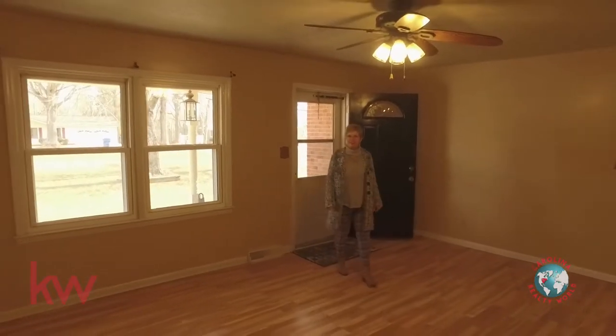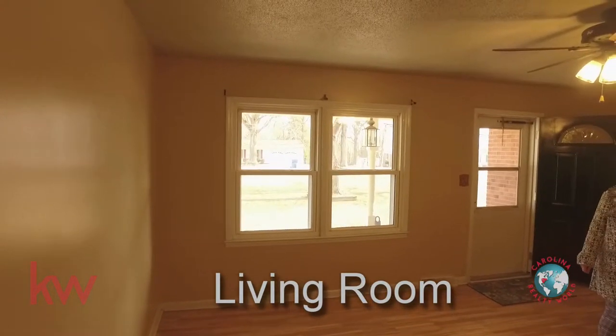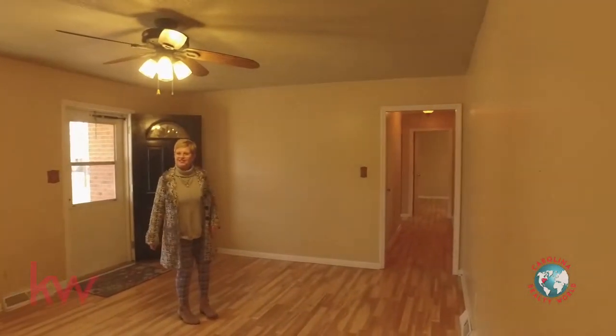Okay, we're inside at 1100 Hess Road. This home has about 1450 square feet. We're right now in the living room and we're going to go take a look at the rest of it.